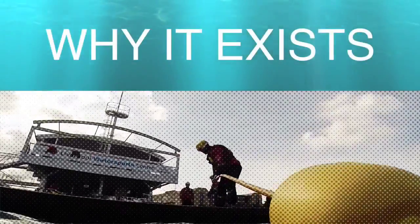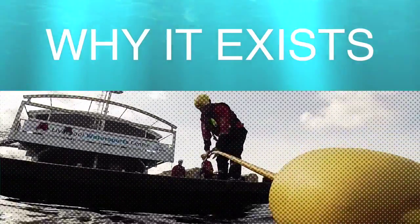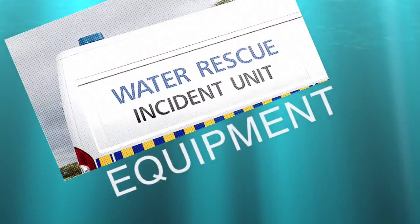Hello and welcome to the Reach and Rescue video presentation. Throughout this film we will be covering the following: why this method exists and is being adopted across the world, and the equipment range.